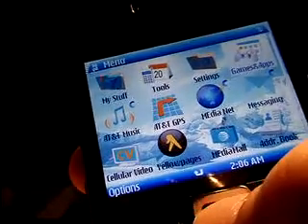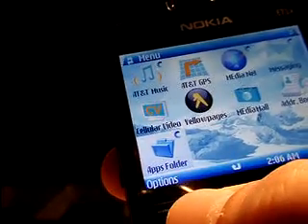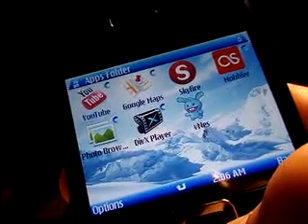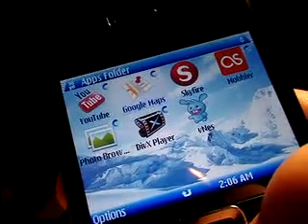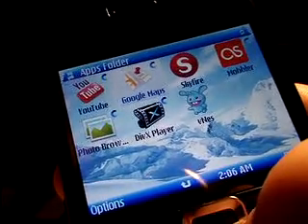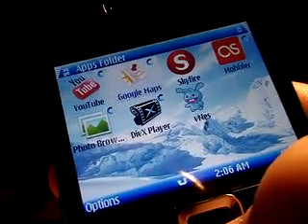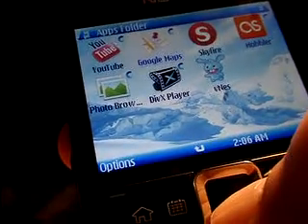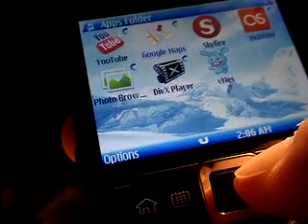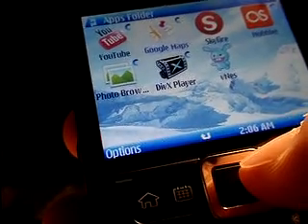All your applications will automatically download to your Games and Apps folder. What I've done is create a new folder that I've named 'Apps folder,' and that's where I'm storing all my additional applications. Tons of cool stuff you can download — those are just a few to get you started. If you have any other favorites, please leave a shout-out in the comment section below for all of us to see and try out. Thanks again for watching my video, and don't forget to watch my other videos on the E71X. Thanks.